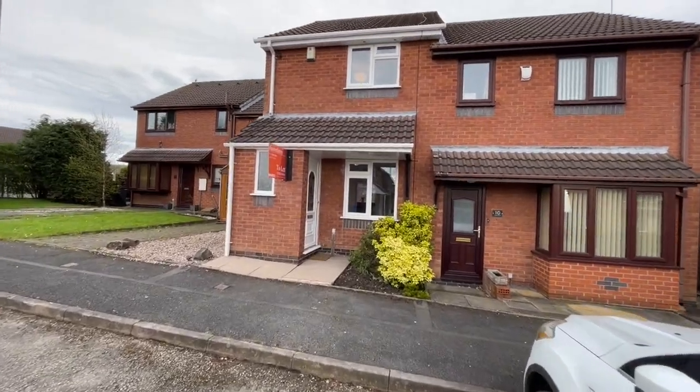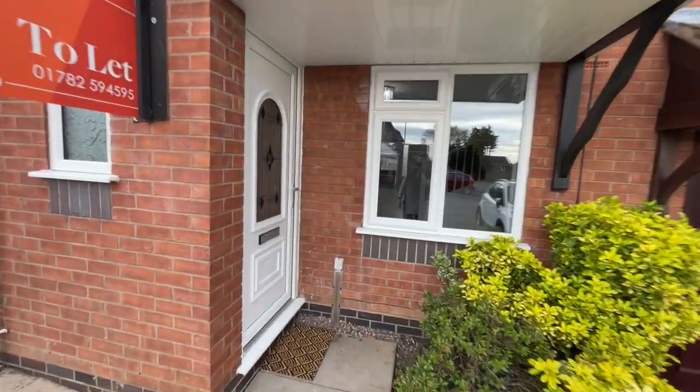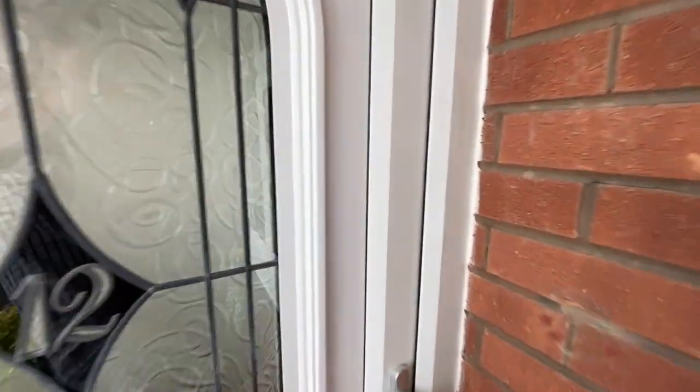Today we're going to be looking around number 12 Jade Court in Mirhay, and here it is — a semi-detached townhouse. Let's head in through the double glazed front door and we'll take a look around.